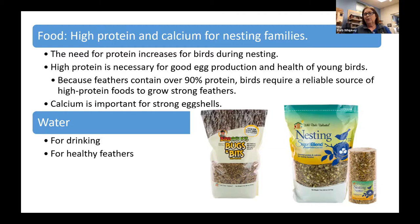Water, of course — we all know birds need water for drinking, but a lot of people don't realize the importance of healthy feathers. During this time of year, they need those feathers to keep their little skin from getting sunburned. In the winter, they fluff those feathers up to form pockets of insulation to keep warm. Healthy feathers are important year-round, and birds keep them healthy not only through good nutrition but also by having water to bathe in.